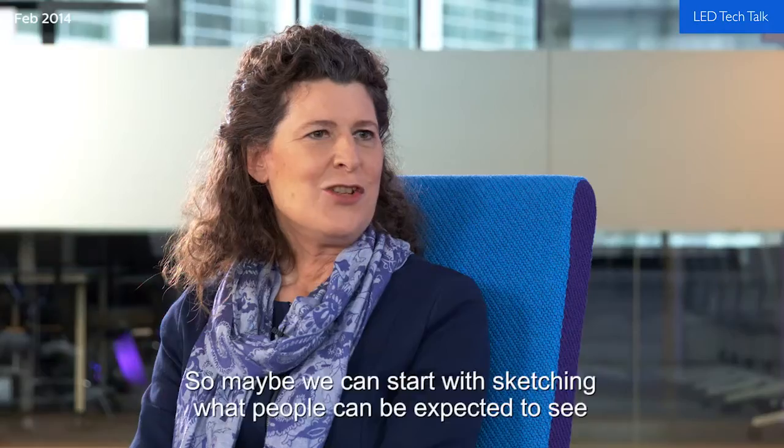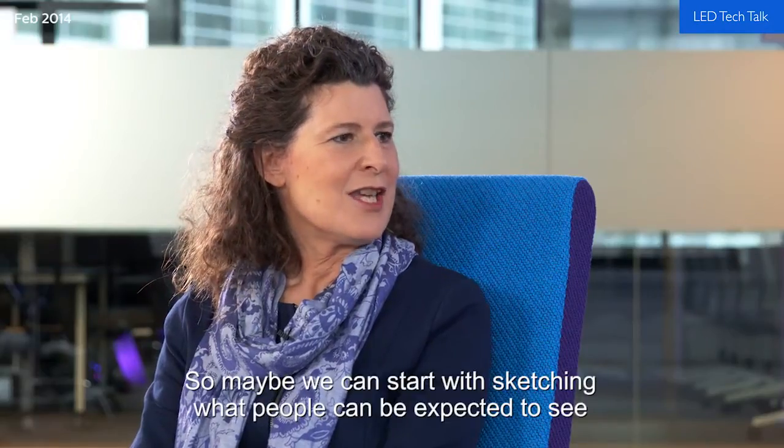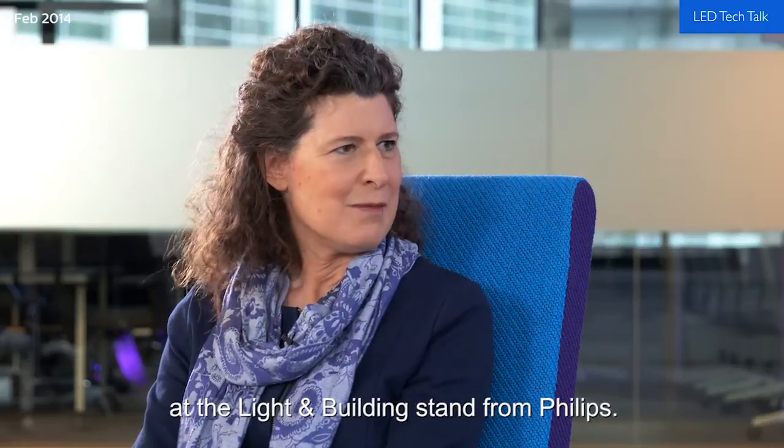Welcome to a special edition of LED Tech Talk News. Today we're going to talk about the Philips lighting technology area of the Light and Building Stand in 2014 in Frankfurt. I am joined by two senior product managers from LED Systems, Epco Berger for indoor and Jan Fitters for outdoor lighting.